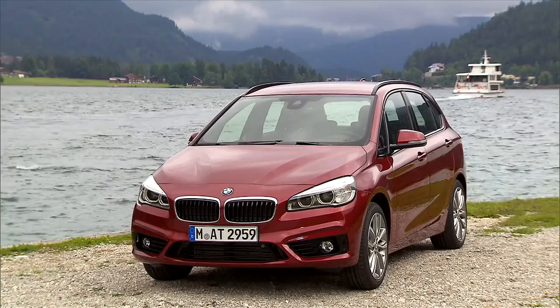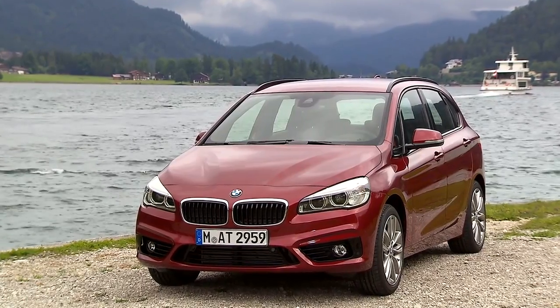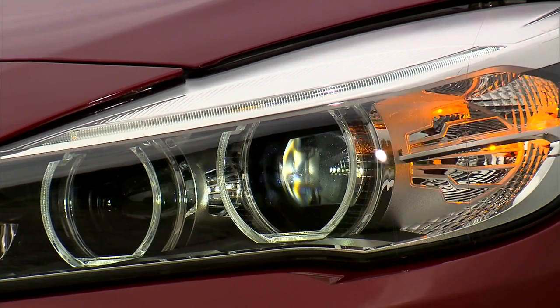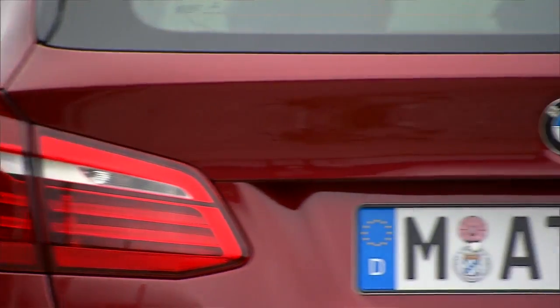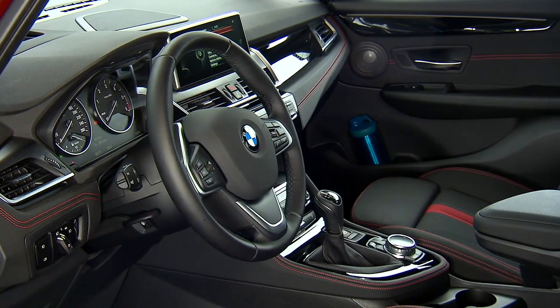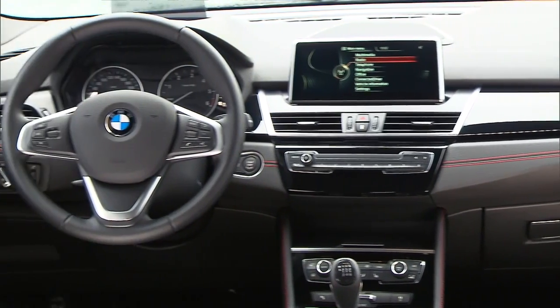Although this is a completely new model of the BMW series, the Active Tourer shows the defined shape of characteristic BMW design: large curved double round headlights with LED technology and the distinctive L-shaped taillights. Inside, the Active Tourer dominates the impression of elegance and dynamics.